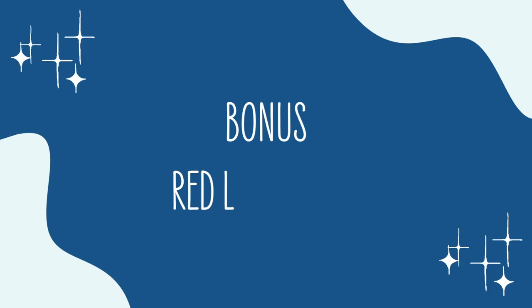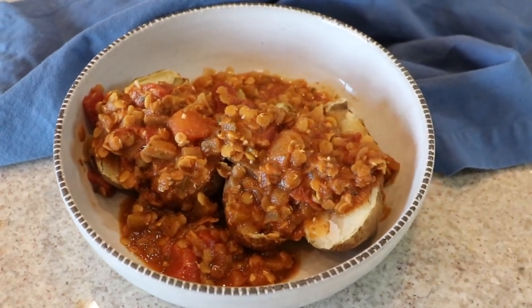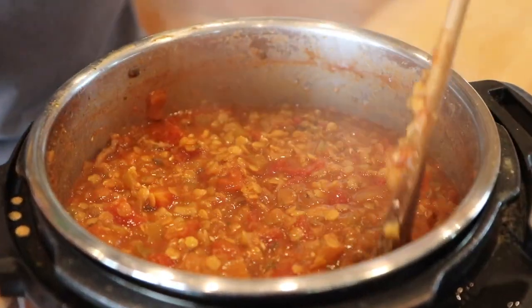Bonus number one is our red lentil chili. This one is vastly different than our other chili because it's made with red lentils that get really soft and mushy, and it has a sweet and savory flavor — so delicious. It also makes a great baked potato topper. This is one of our newer YouTube videos, so go check it out.